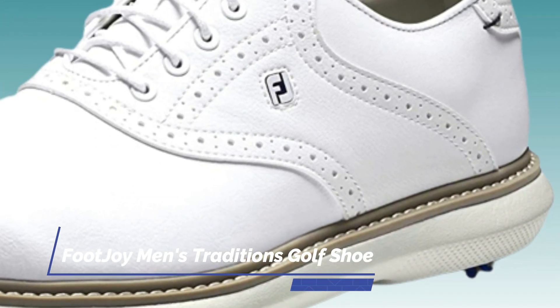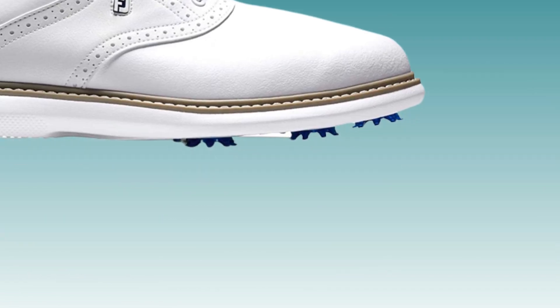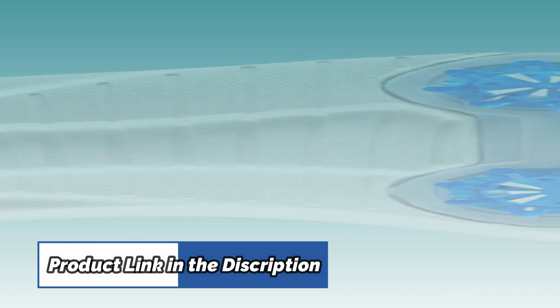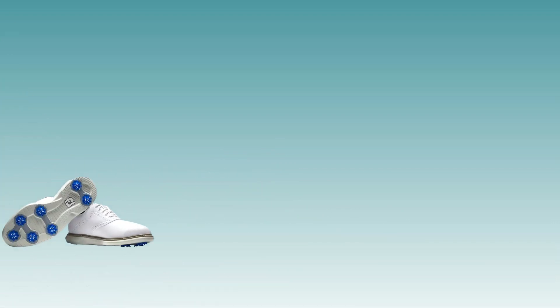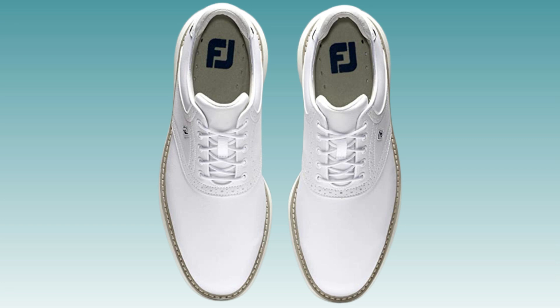Number 3. FootJoy Men's Traditions Golf Shoe. The FootJoy Men's Traditions Golf Shoe is a fashionable and comfortable shoe that is perfect for hitting the links. The full-grain leather offers outstanding waterproof comfort, breathability, and durability, while the molded fit bed insole provides extreme underfoot comfort and heel support. This shoe is also equipped with Pulsar Cleats by SoftSpikes for turf grip and walking comfort.